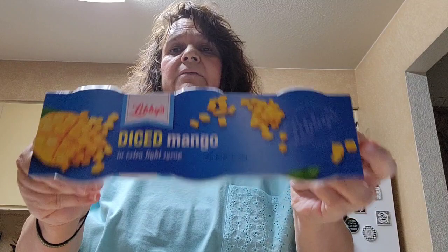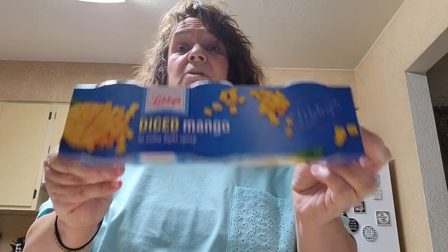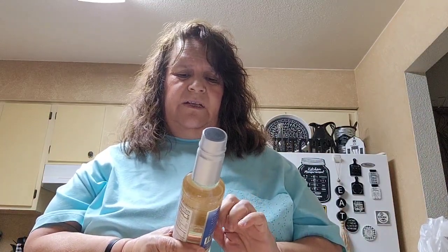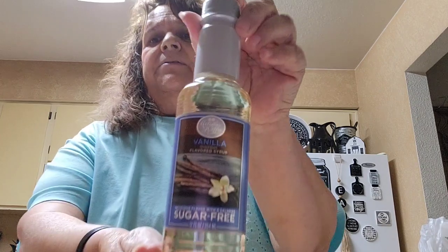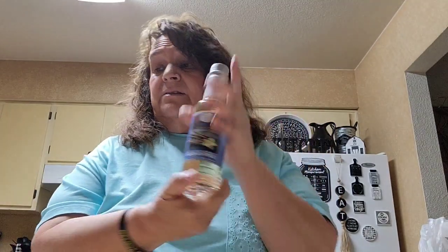I picked up another one of the mango by Libby's — the diced mangoes, comes three in a pack. I love this and I like to eat it cold. I also got a sugar-free vanilla creamer — they also had caramel — and I'm going to try this when I drink coffee.